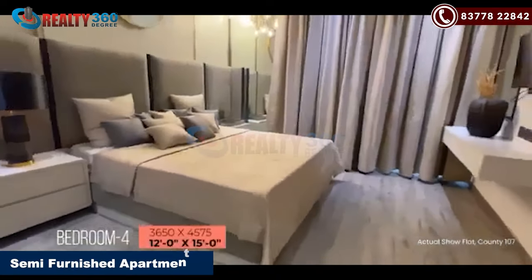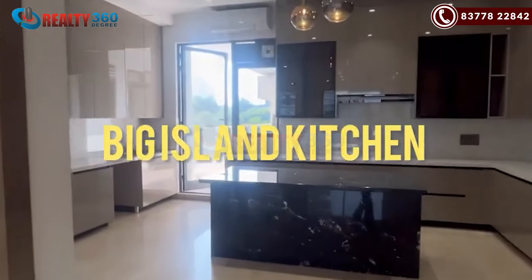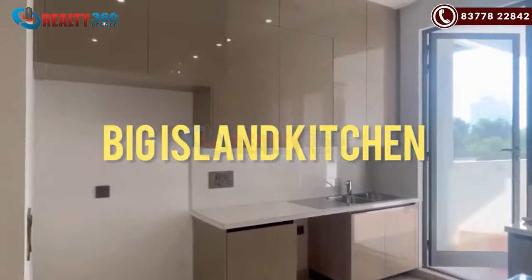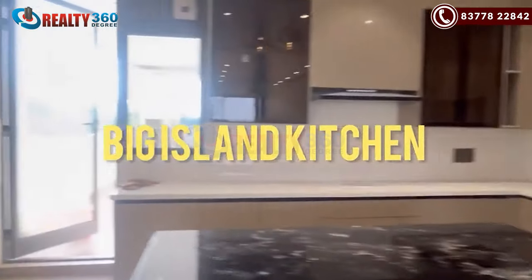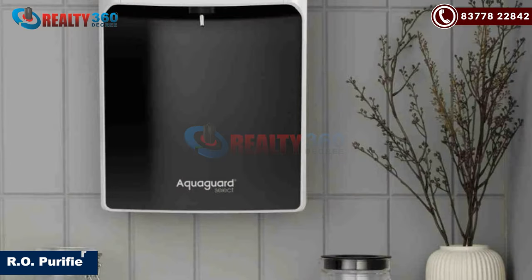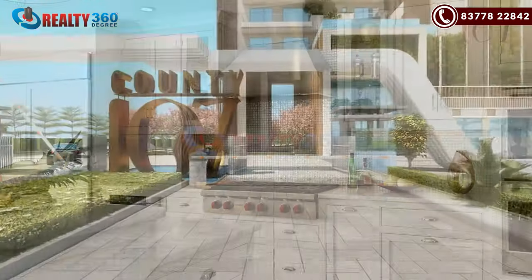Apartments come in semi-furnished condition. The kitchen offers premium glass and wood cabinetry, high-end modular storage, luxury plumbing fixtures, an ultra-practical island counter, and branded appliances packages including RO, hub, chimney, etc.